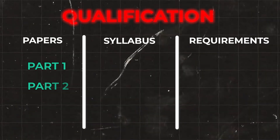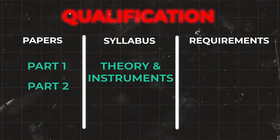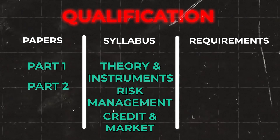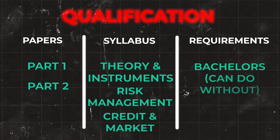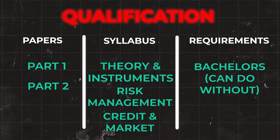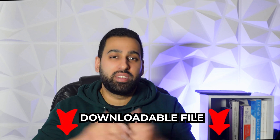Focusing on the structure, there are two parts just like the FRM, and the material covers financial theory and instruments, risk management, credit risk, and market risk. A bachelor's degree is not required, though without one the work experience requirements become more complicated. If you want a side-by-side comparison of all the qualifications covered in this video, I'll have a document in the description box below which you can download and review in your own time.